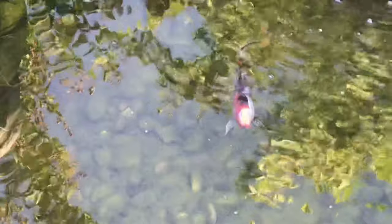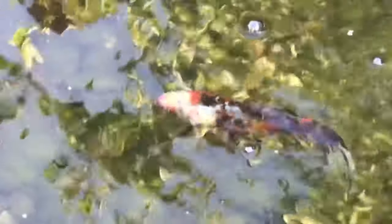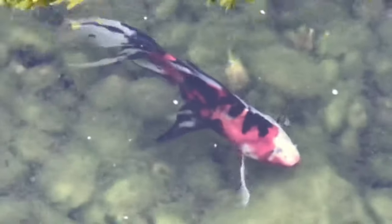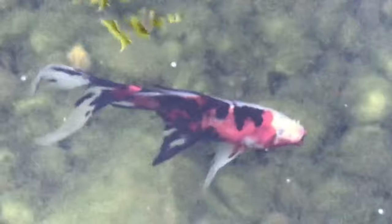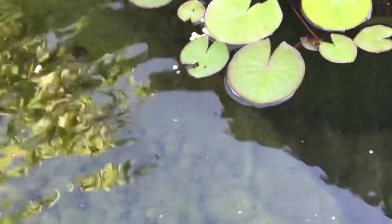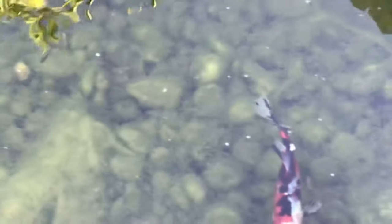That bad boy right there is Daredevil, my blind Shubunkin goldfish. You can see he was born with no eyes — zero eyes. I can sit here and watch this guy navigate through this pond all day; it's fascinating how keen his senses are. He actually eats too — he knows where the food's at. I also got some gold cloud minnows and some white cloud minnows in here and they're all doing great.